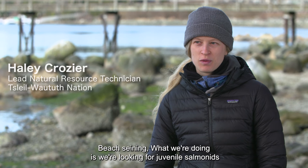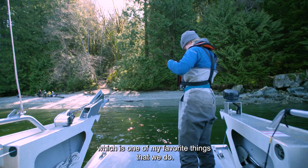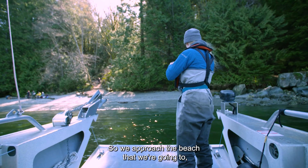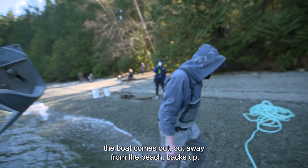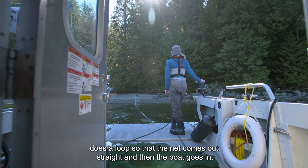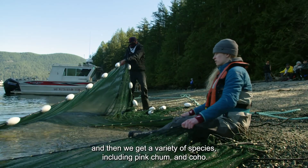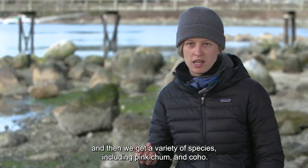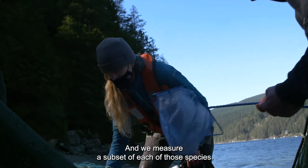With beach seining, we're looking for juvenile salmonids, which is one of my favourite things that we do. We approach the beach, one person hops off with the net, the boat comes out away from the beach, backs up, does a loop so that the net comes out straight, and then the boat goes in, another person hops off and we pull the net in. We get a variety of species including pink, chum and coho, and we measure a subset of each of those species.